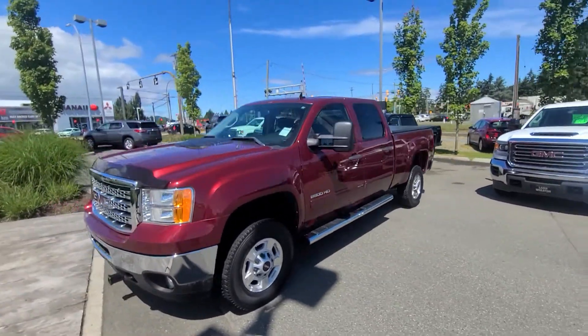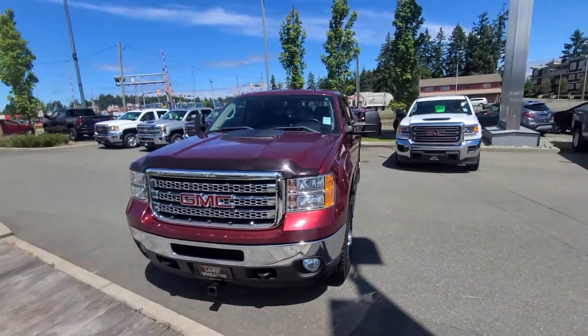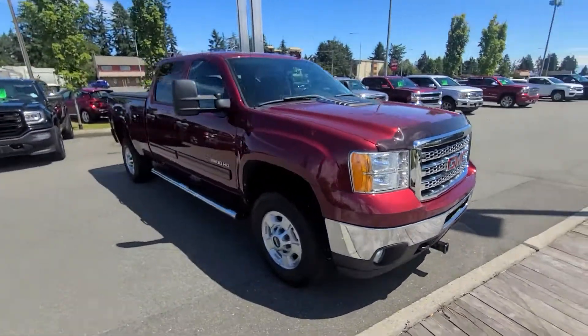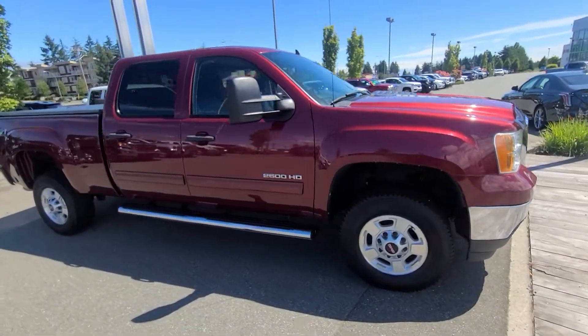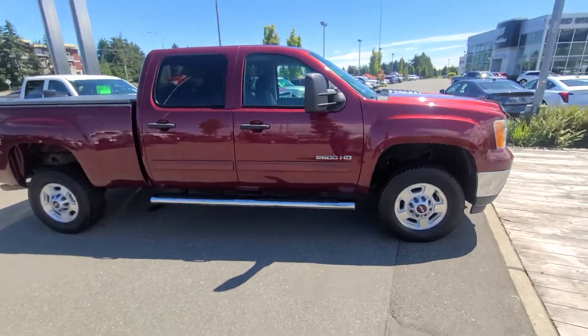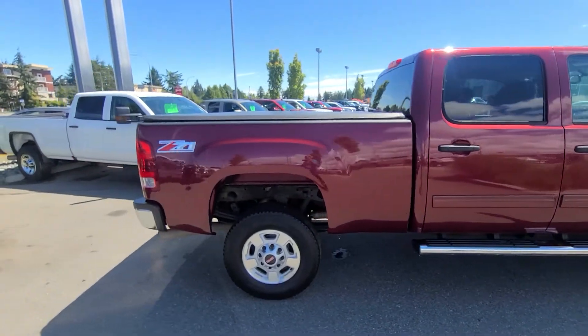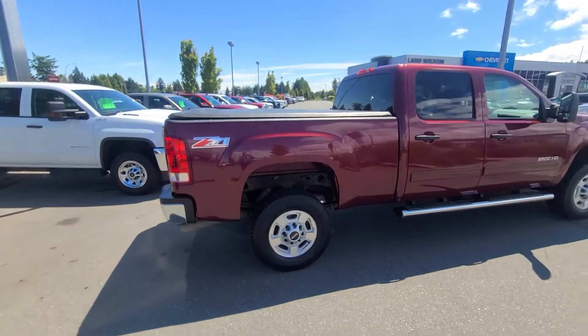Hey Phil, Steve here from Laird Wheaton GM. I'm just down here with the 2014 GMC Sierra 2500 with only 42K. I'm just going to take a walk-around video of the vehicle here and step inside as well and show you the condition. And I'll also get you the specs you needed in terms of payload and tow capacity.